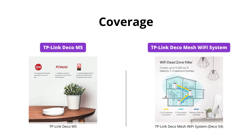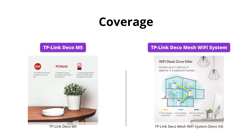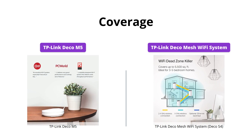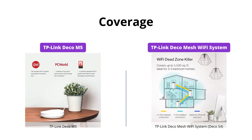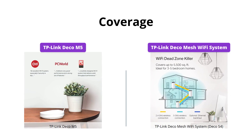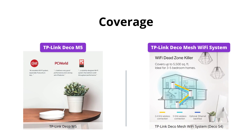Both the Deco M5 and the Deco S4 use three units that create a mesh network, covering homes up to 5,500 square feet with no dead zones. However, the Deco S4 is capable of providing a smooth Wi-Fi experience in all directions, making it superior in terms of coverage.